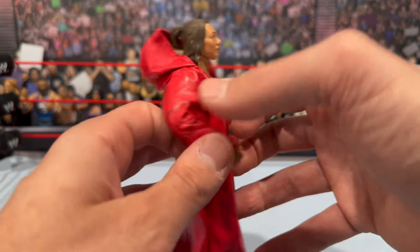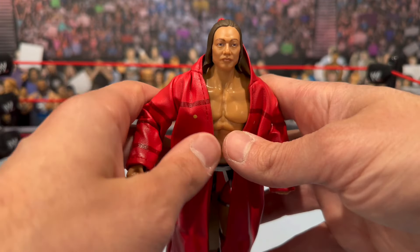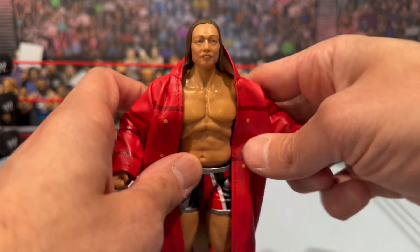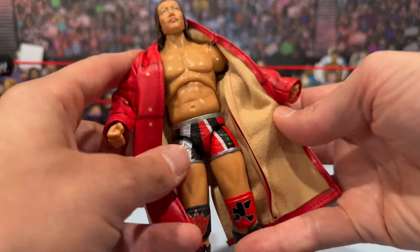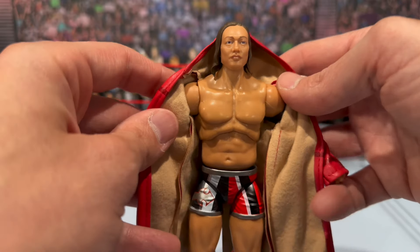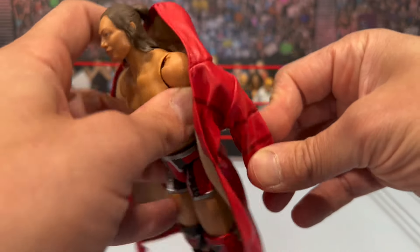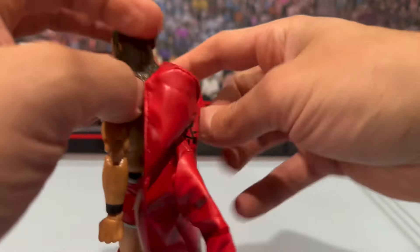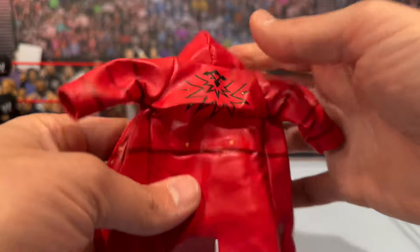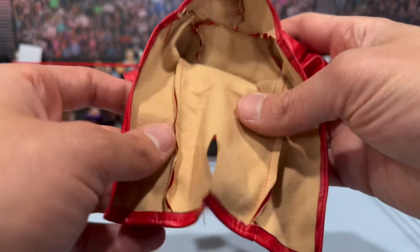We've been doing a lot of AEW figures lately and they've been pretty good — trending in the right direction. The coat on the inside has more of a brown soft material to it, so no staining concerns. He is not wrapped in any plastic at all, unlike Tony Storm which we'll get to later. The coat is pretty loose, not bulky or too tight — you can get it off the arms easily. He's got the hood on there too and it looks pretty good; it feels premium.